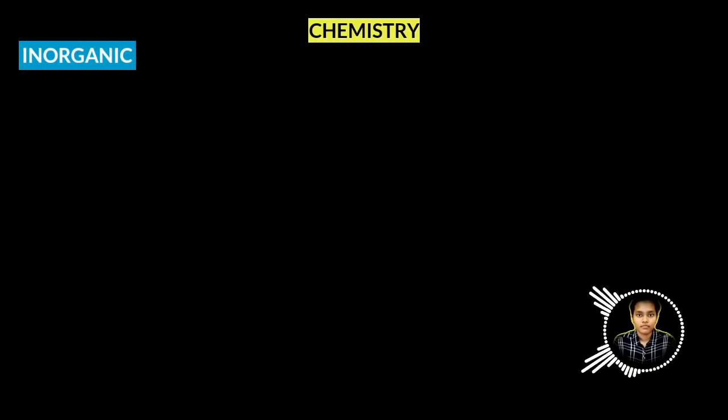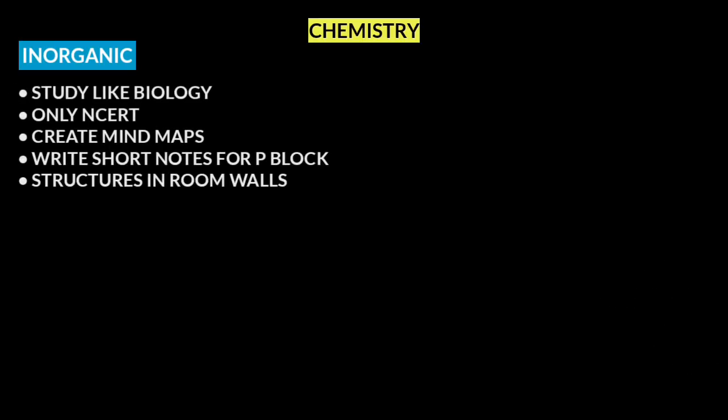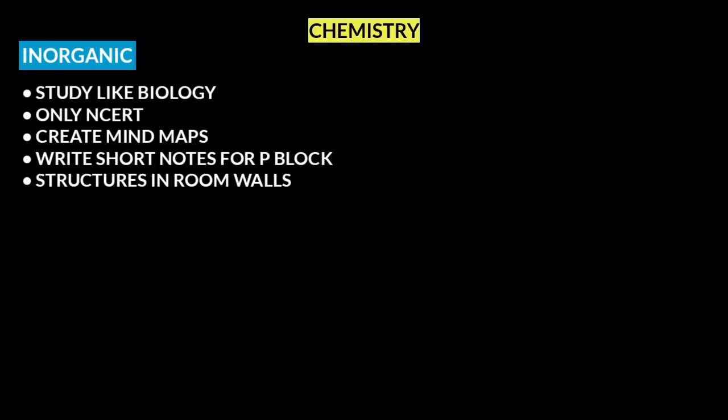Now we will come to chemistry. In chemistry, there are three parts mainly: Inorganic, Organic, and Physical chemistry. Inorganic is almost like biology — you can stick to NCERT, as questions rarely come from outside it. For chapters like P-Block, which have nearly 40 pages, create short notes, mind maps, and wall charts in your study room to cover inorganic structures.